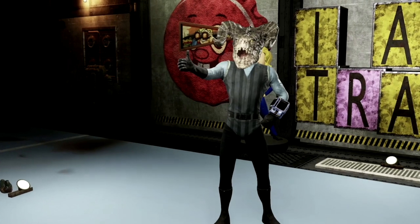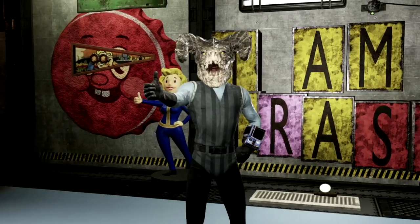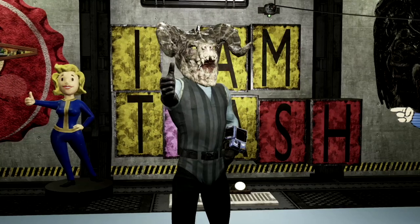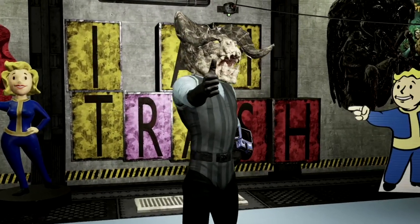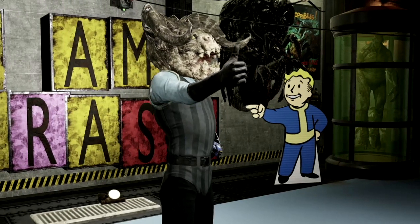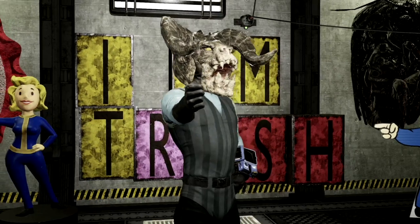The next rare mask on our list is the fan favorite out of all the Fasnacht masks — and this is the Deathclaw mask. Personally I like the Atomic Shop variant better because it is a red face with black horns and looks a lot like a demon, but this one is fantastic and it's the one I see everyone always trading for or asking for.